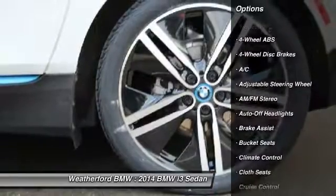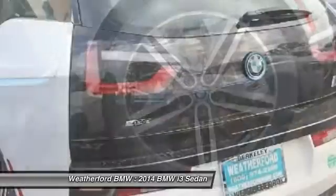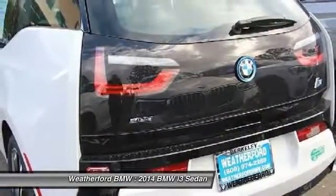keyless entry, leather-wrapped steering wheel, power steering, adjustable steering wheel, driver airbag, front floor mats, cruise control, four-wheel disc brakes, four-wheel ABS.